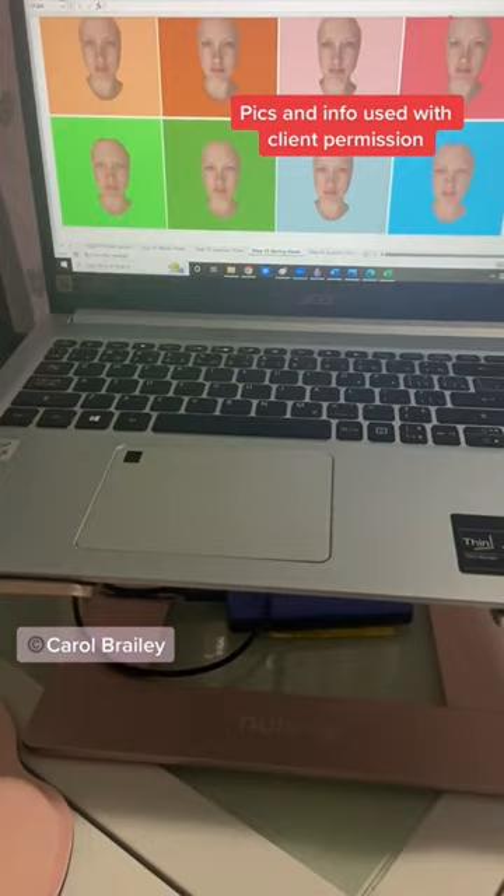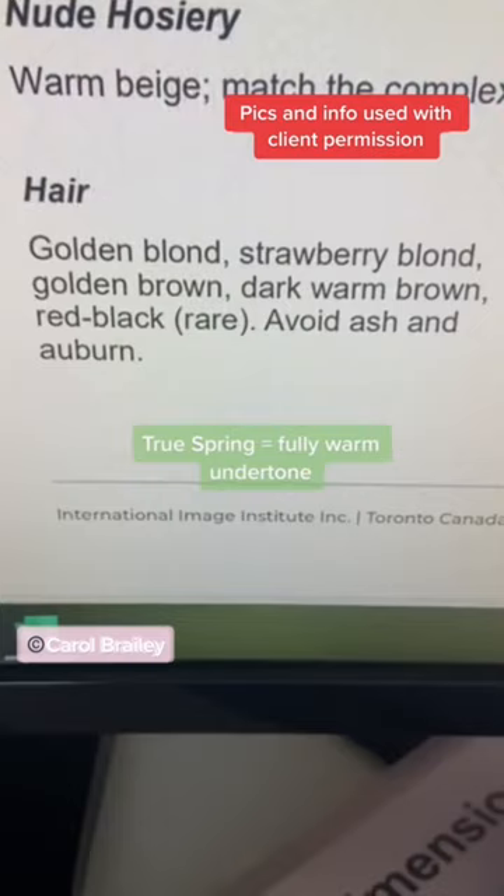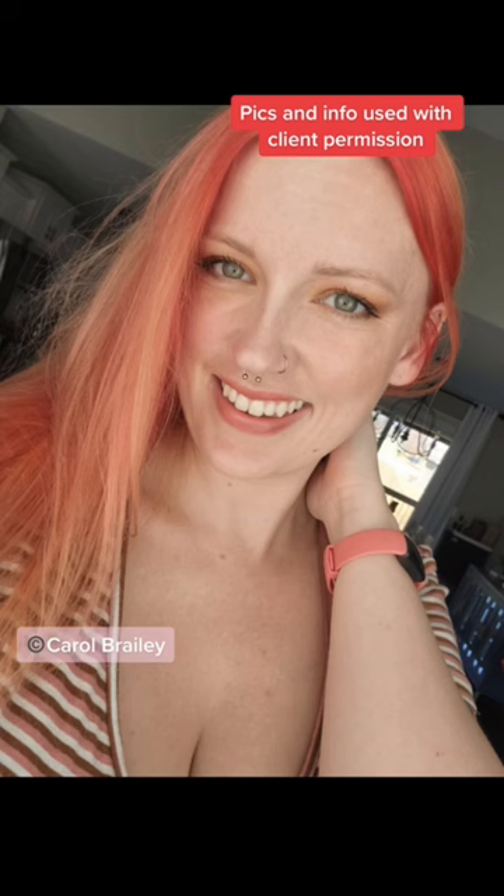Here's a look at some of her best colors. Her natural hair color choices are here, but she loves fun hair colors. And here's a look at her after picture where she's totally glowing in her true spring palette. She even changed her jewelry. Thanks for sharing.